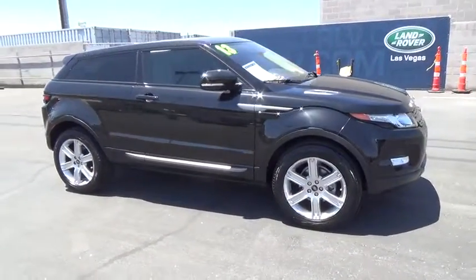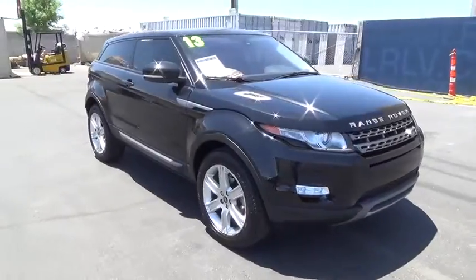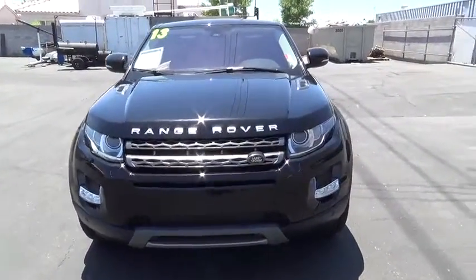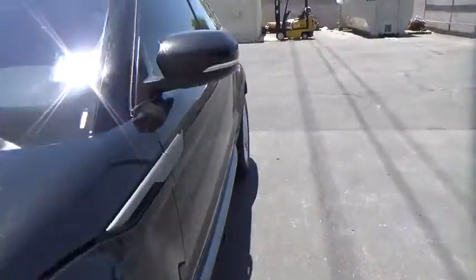Air conditioning front, home link garage door opener, power steering, cruise control, four-wheel drive, airbag, premium sound, climate control, power door locks, passenger airbags, power windows.